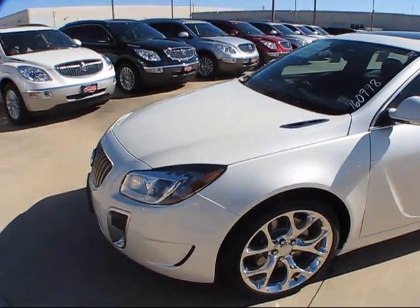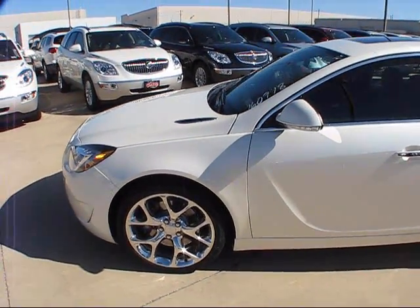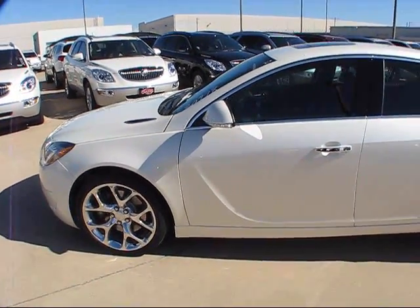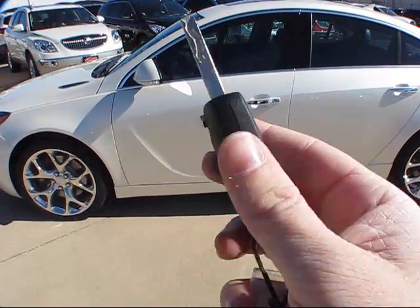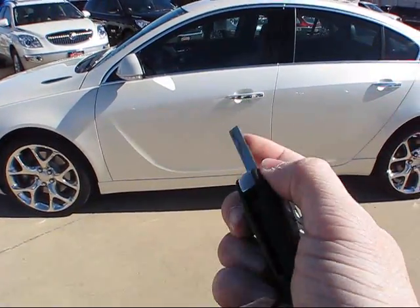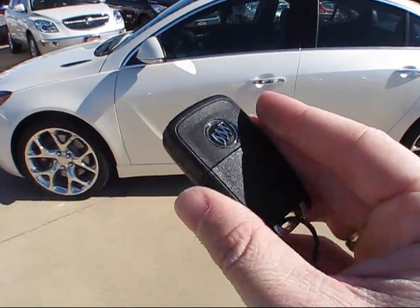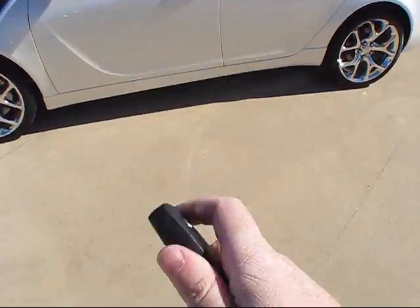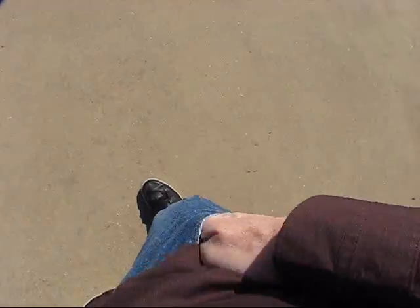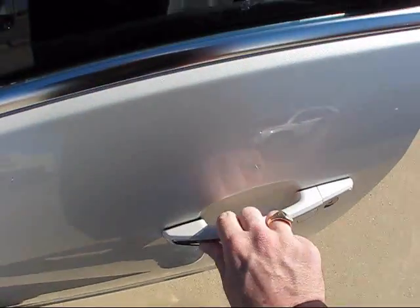This particular Regal Grand Sport wears the white diamond tri-coat exterior. This vehicle also comes standard with what's known as an easy-key passive smart-key entry system, which uses a standard Buick switchblade key to provide complete remote-free access into the vehicle, along with a standard push-button ignition. Gaining entry is as simple as having the key fob anywhere on your person — a prime example being here in my pocket — and as you saw just a moment ago, we've just unlocked the vehicle.